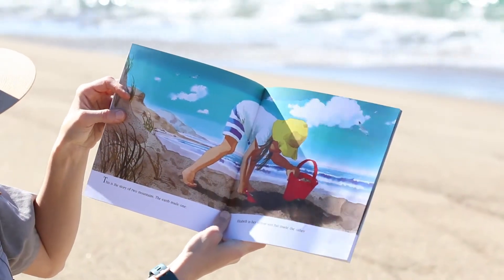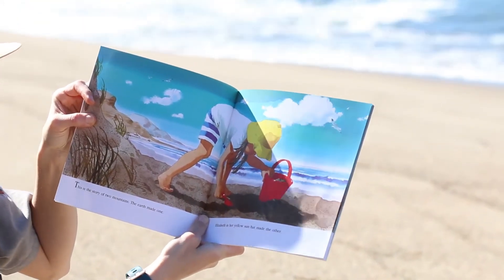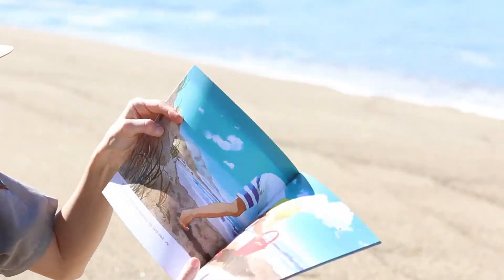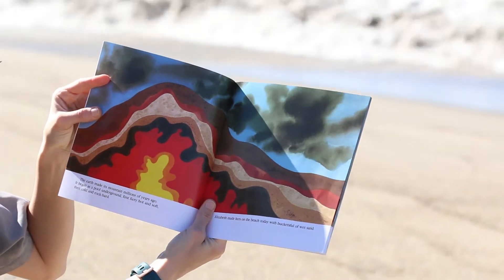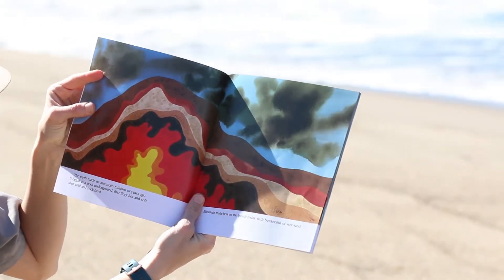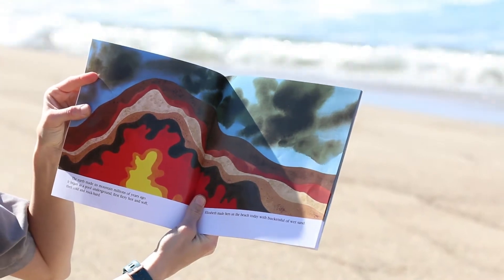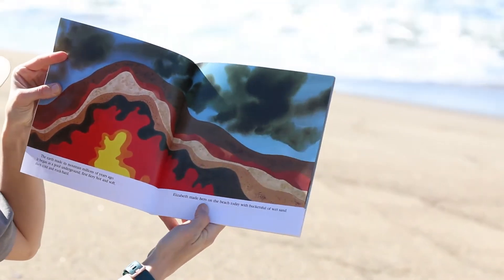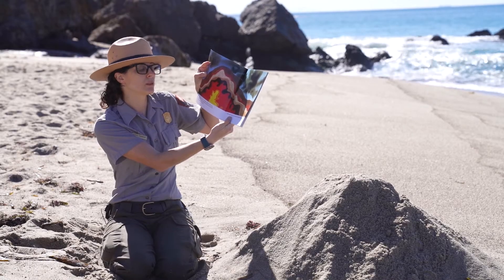So this is the story of two mountains. The earth made one; Elizabeth in her yellow sun hat made the other. The earth made its mountains millions of years ago — it began as a pool underground, first fiery hot and soft, then cold and rock hard. Elizabeth made hers on the beach today with a bucket full of wet sand.